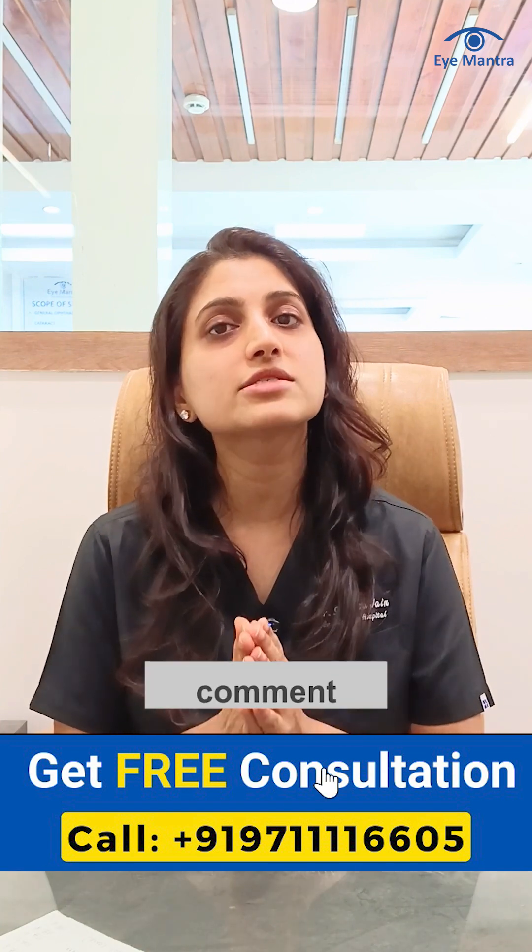If you also want to get rid of glasses, call our helpline number today to book your free consultation. If you have any questions related to eye conditions or surgery, feel free to ask us in the comments.